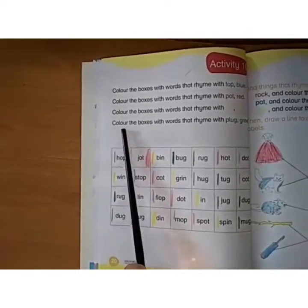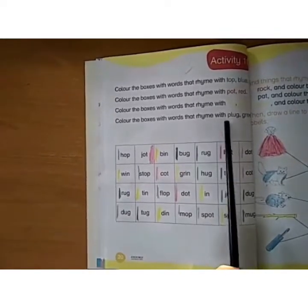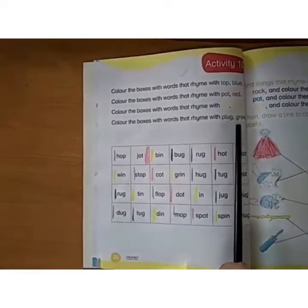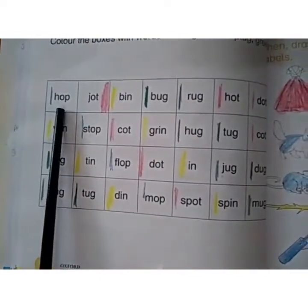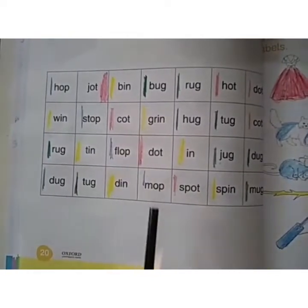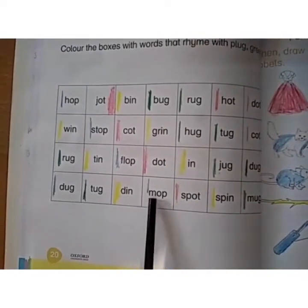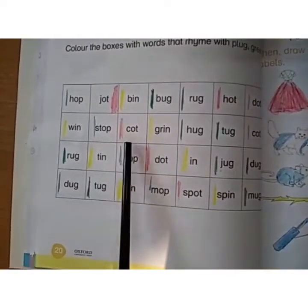The last instruction: color the boxes with words that rhyme with UG — this is plug and it ends in UG, use green color pencil. Now here are the OP words: Hop, Stop, Flop, Mop — these words end in OP, use blue color pencil. The words ending in OT: Dot, Spot — use red color pencil.